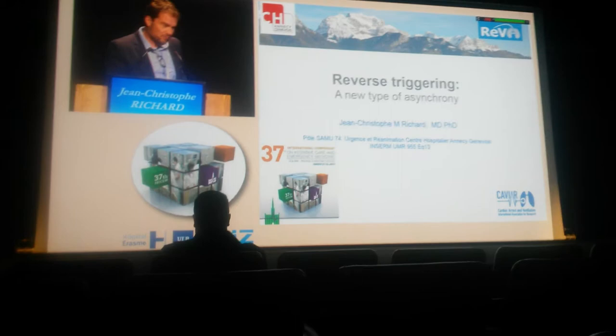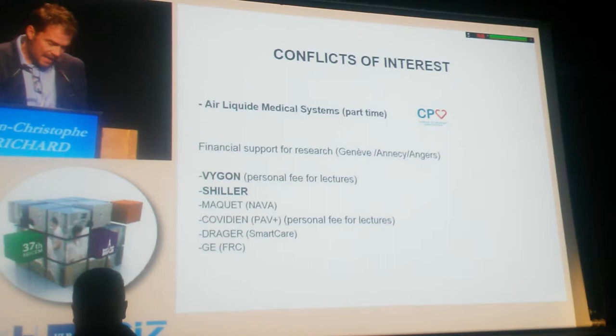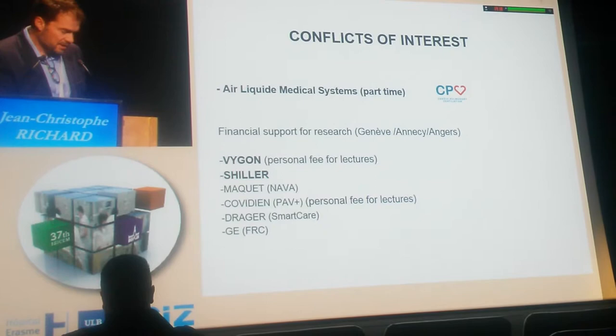This is a good opportunity to share some discussion about this recently described phenomenon, at least in the ICU. First, my conflict of interest: I work for a French company, American Medical System, to develop a new solution for ventilation during cardiopulmonary resuscitation, but there is no other conflict of interest with my presentation this morning.